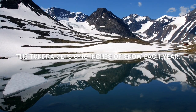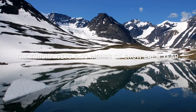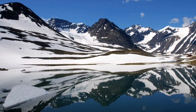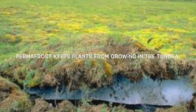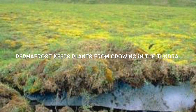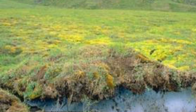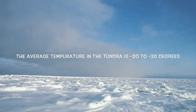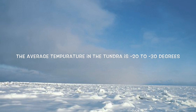The tundra gets 6 to 10 inches of snow each year. Permafrost keeps plants from growing in the tundra. The average temperature in the tundra is negative 20 to negative 30 degrees.